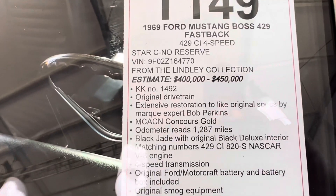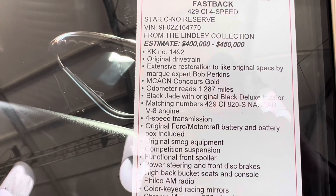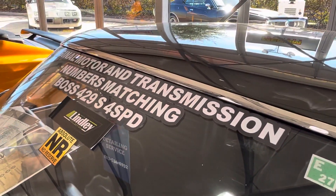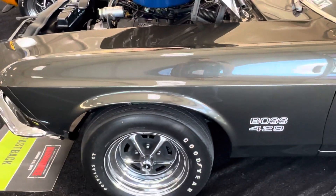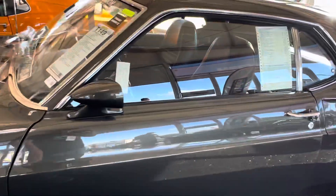O'Donnell raised 1,287 miles. It's got everything. I've never had a chance to ride one of these cars. I'm not a Boss — I've been in the 429 and 428 Cobra Jet cars, but I'd like to get a ride in one of these. They're just phenomenal.